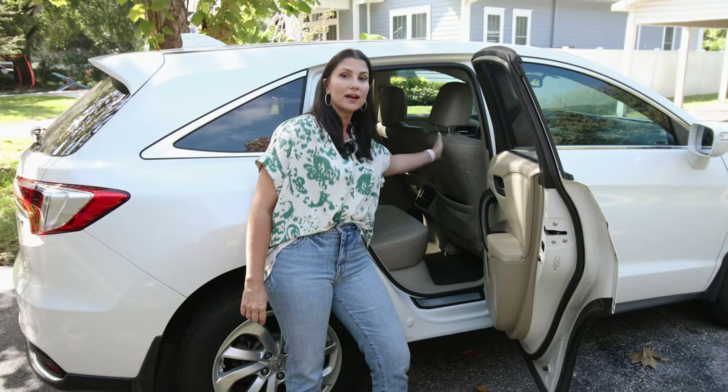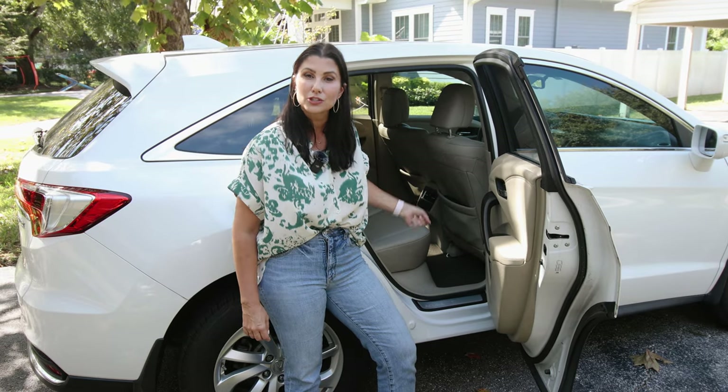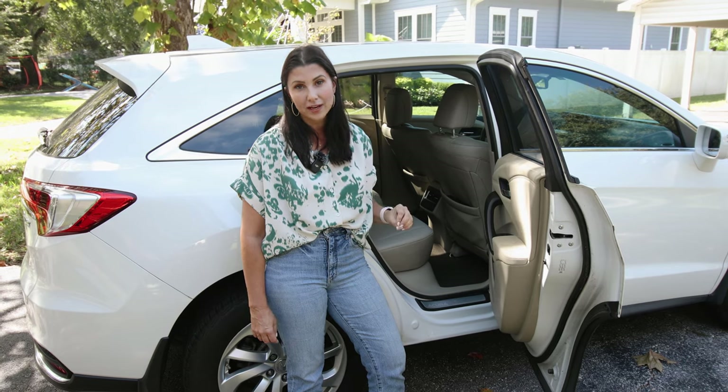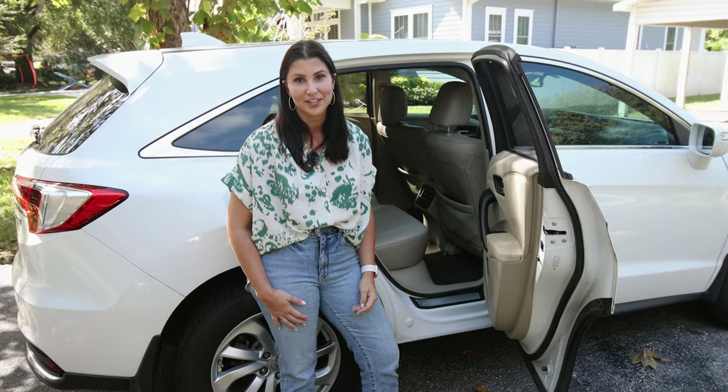If the space between the back of the front driver or passenger seat and the vehicle seat back is a concern for you and your car, recline is one of the most critical factors that you need to consider when choosing a car seat. I'm going to walk you through what you need to know in this video.